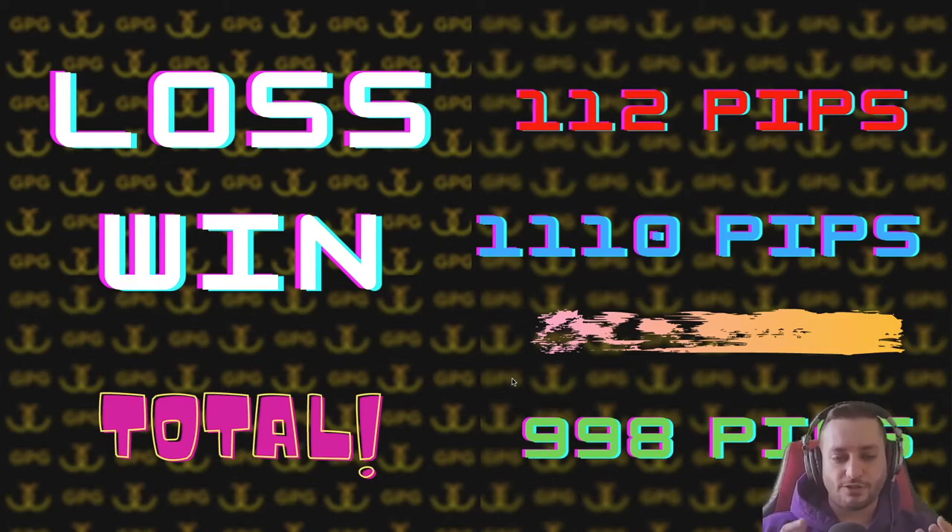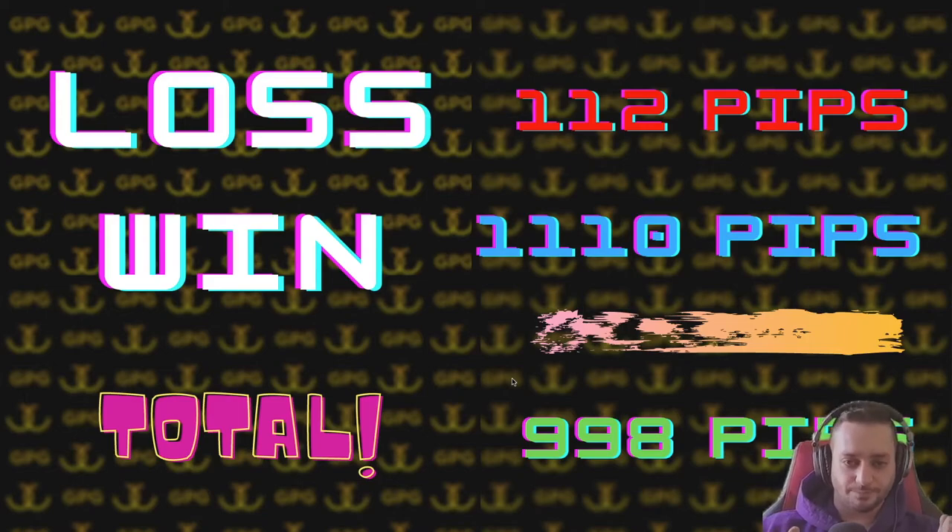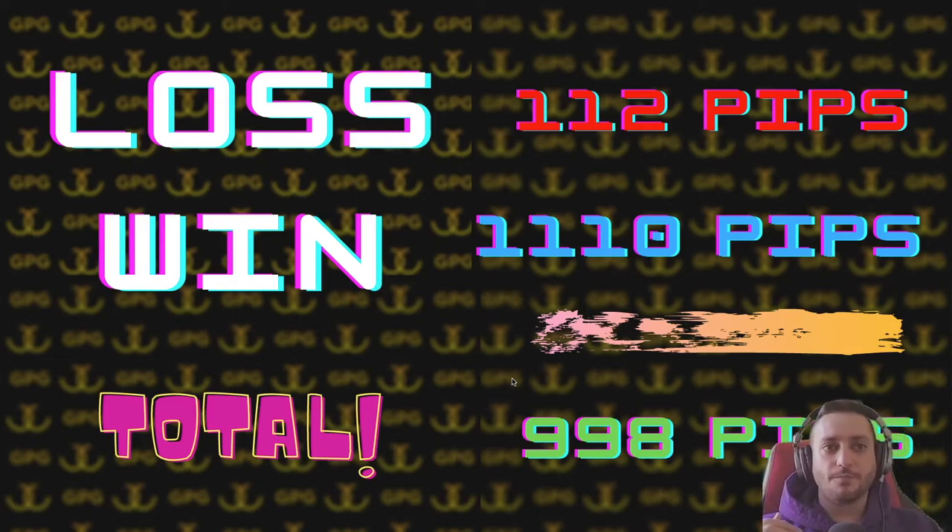Total wins came in at 1,110 pips, making the net total 998 pips — very close to 1,000 but we didn't quite reach it. Still better than the previous month's recap. What you need to learn is that the amount of pips is not as important as consistency. You need to be able to find these analysis and trap setups and monetize them in a way that keeps you profitable over a series of trades — not one or two trades, but a series.